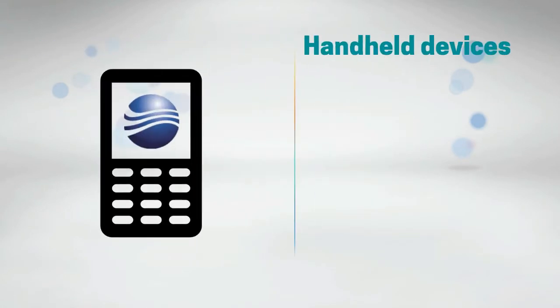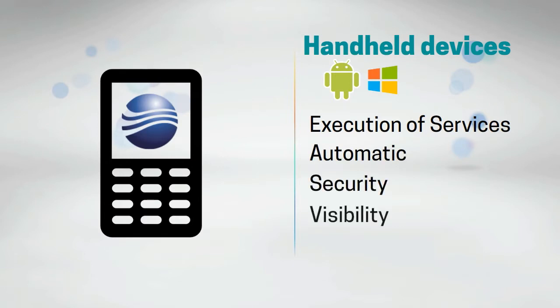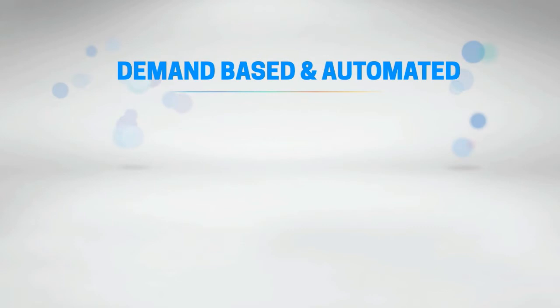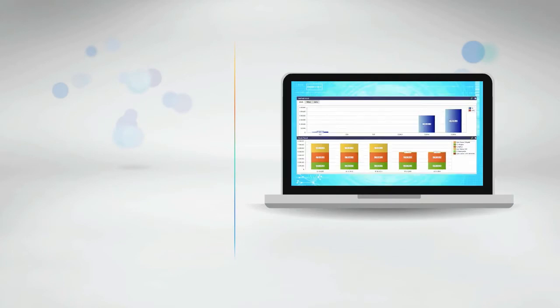Services are executed and tracked with the use of a handheld device, ensuring automated execution of services for your company and your clients. For cash processing operations, orders are placed in CWC and based on actual demand, the inbound, outbound, and vault areas are automated. CWC provides full visibility of the stock positions across your clients.